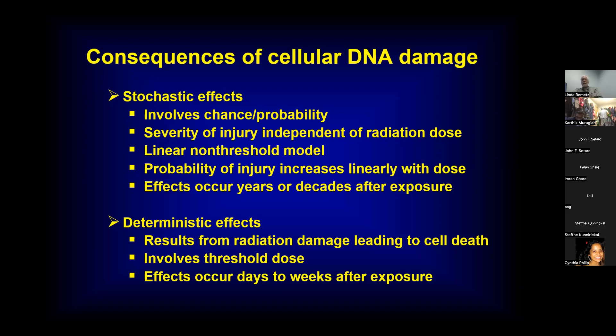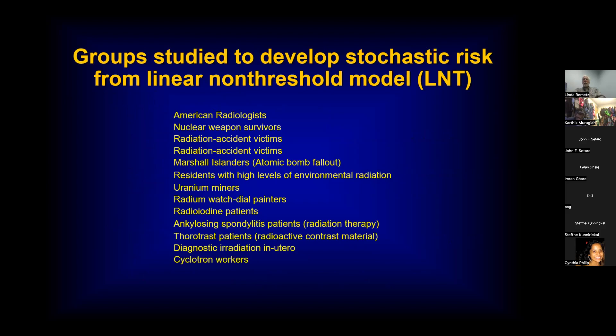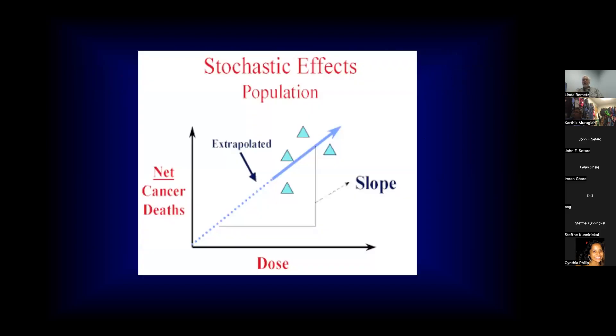This is opposed to deterministic effects, which result from radiation damage leading to cell death, usually occurring just a few days or weeks after exposure. There's been a lot of work done determining this linear non-threshold model by studying different populations exposed to radiation at various doses. By plotting cancer risk and deaths versus dose, you can extrapolate a line giving you a relative probability of cancer risk for a given dose.